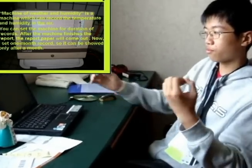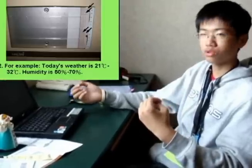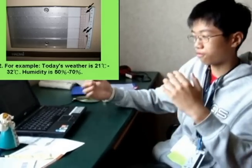The machine of weather and humidity is a machine which can record the temperature and humidity in the air. You can set the machine for different record durations.